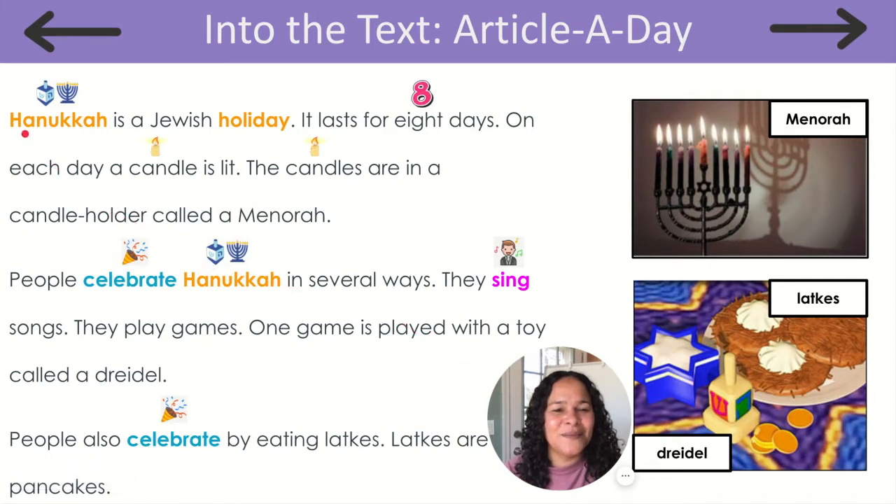Let's start at the top of the page. Hanukkah is a Jewish holiday. It lasts for eight days. On each day a candle is lit. The candles are in a candle holder called a menorah. People celebrate Hanukkah in several ways. They sing songs. They play games.